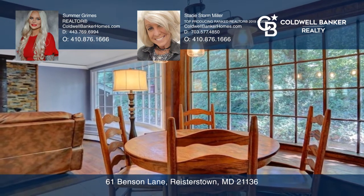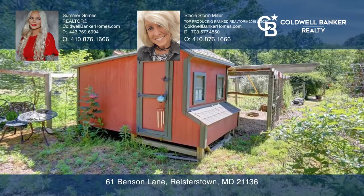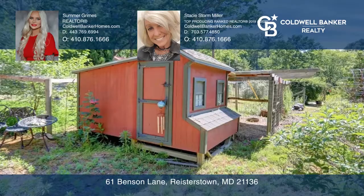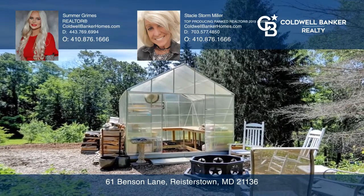This property includes a spacious pole barn, a gorgeous pond that's stocked with fish, a fishing dock, and an orchard that contains apple, plum, cherry, pear, and peach trees.